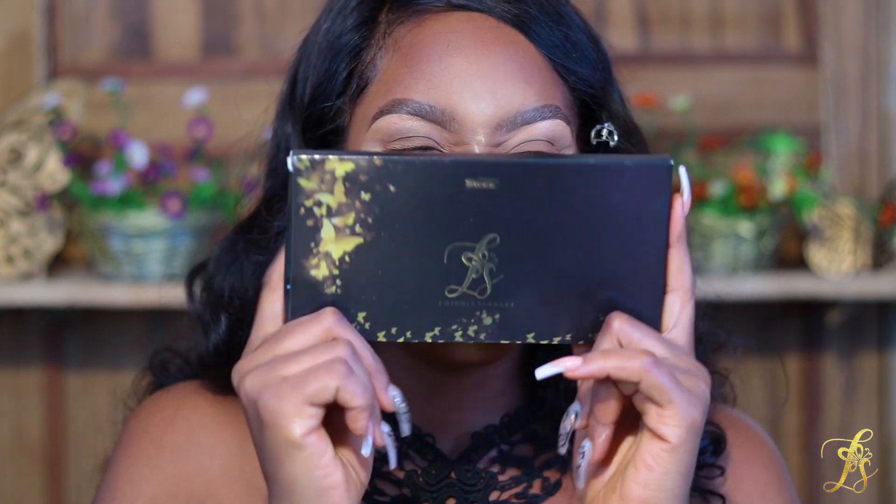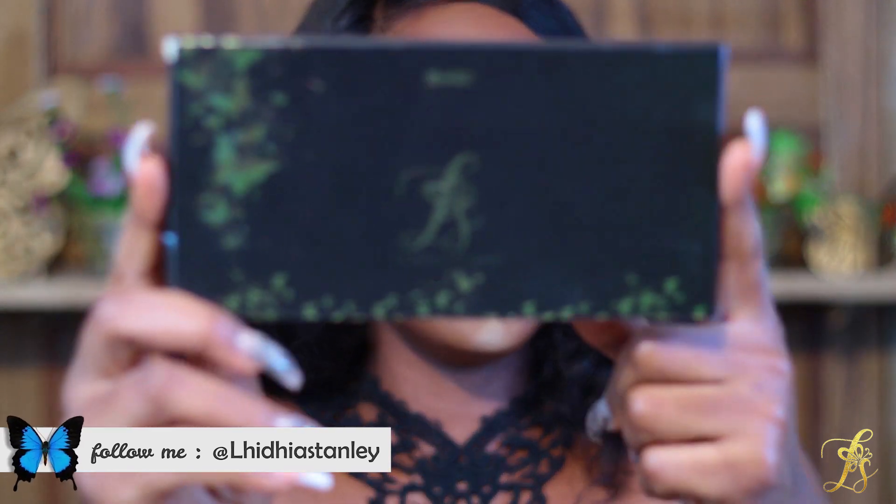I'm going to show you guys how I achieve this look using this palette. I'm just going to do my base makeup off camera — I have a ton of videos showing how I do my base, so today is going to be especially for the eyes. I'll be right back. So I'm back, base is done, and we're going to go into the eyes now using my palette. Working on it and trying it out for almost a year, it's finally here.